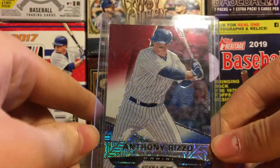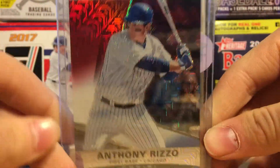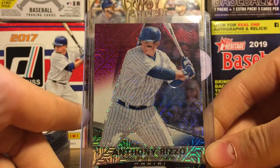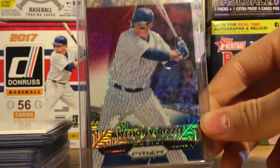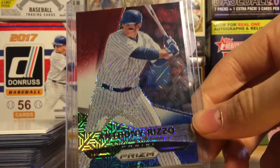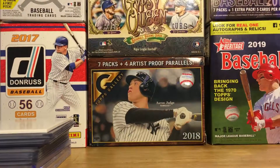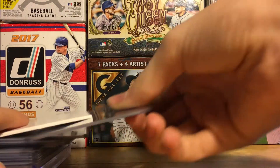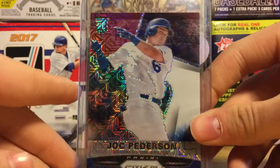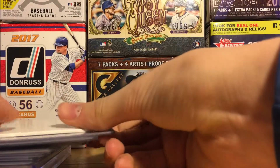The first card is going to be this really cool parallel of Anthony Rizzo. I just collect him. You get three packs and it's like 20 bucks a box and you get three of these cards in the pack, so it's nice to pull Rizzo. This is from 2014 Panini Prism. The next card is also from 2014 Panini Prism and it is a Jack Peterson rookie card, just like the Rizzo, that's why I included it.